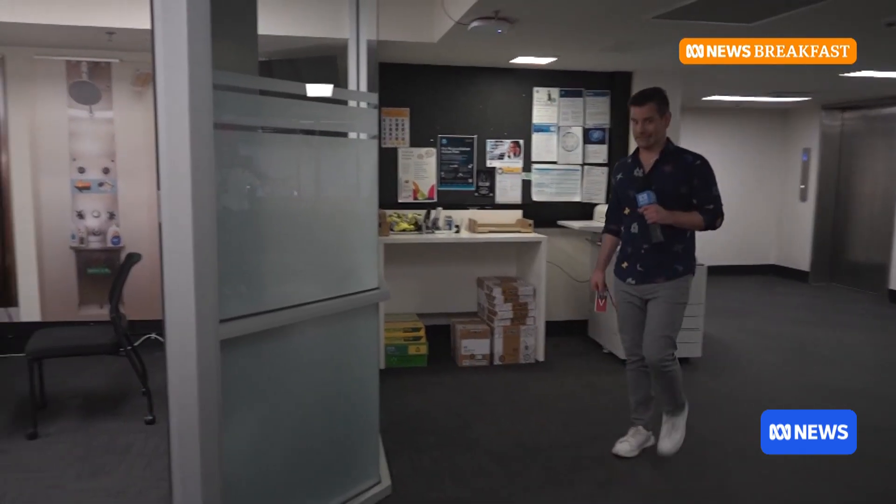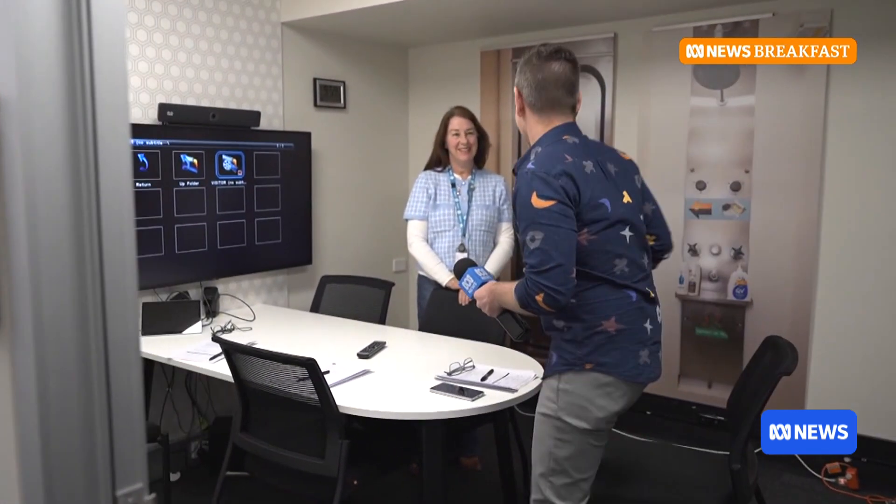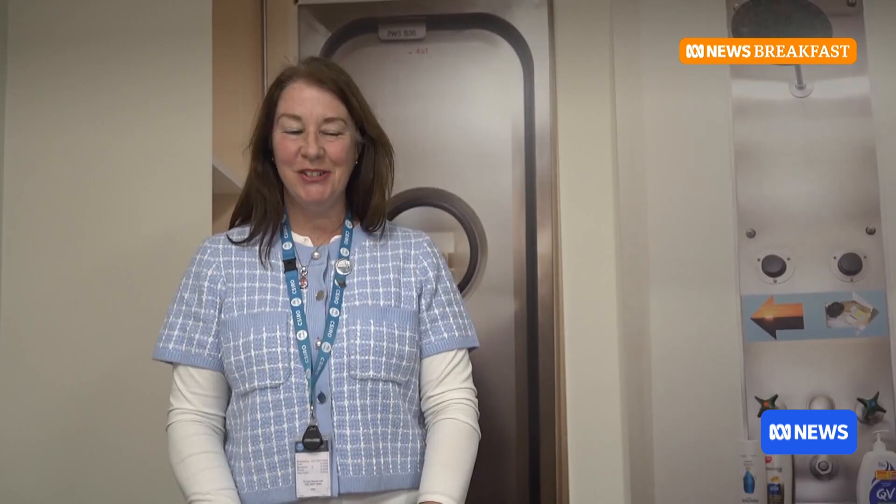Before I'm allowed anywhere near the inside of the building, there's a little bit of training to get done. We're going to take you through the secure induction, through the props, show you a video, and then you've got an assessment to do. I've got to do a test? You sure have. Do I have to ace it? You do.